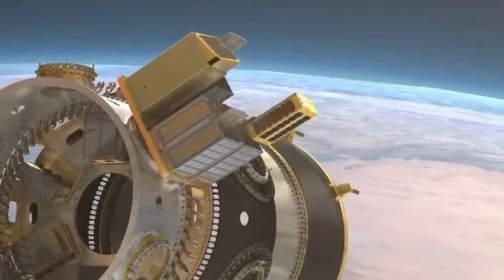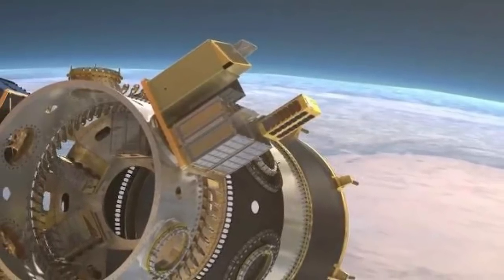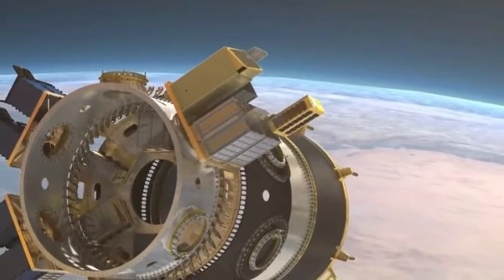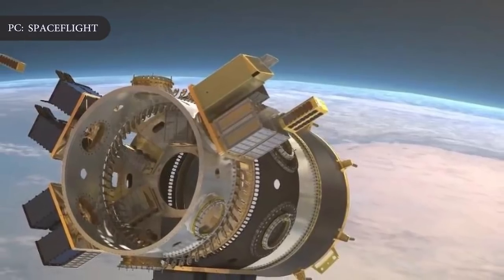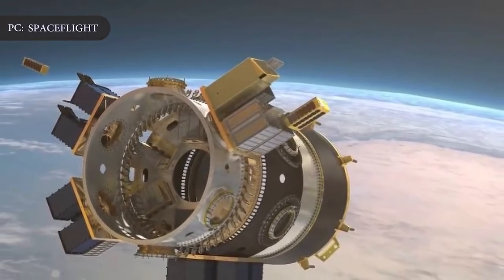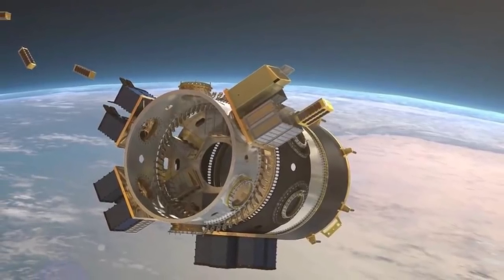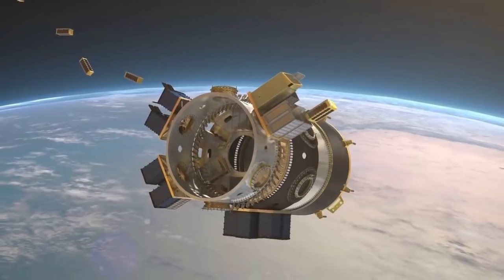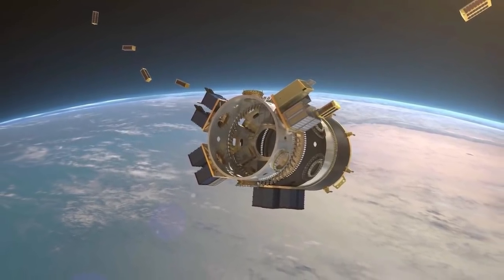In August, SpaceX stated that the company is aiming to ramp up its commercial efforts. "We are committed to serving the commercial market as it grows and changes, and we believe we can address the needs of small satellite operators by offering reliable, cost-effective access to orbit through regularly scheduled, dedicated rideshare missions," a SpaceX spokesperson said. SpaceX's Falcon 9 Rideshare service via the website is one step closer to achieving this aim.